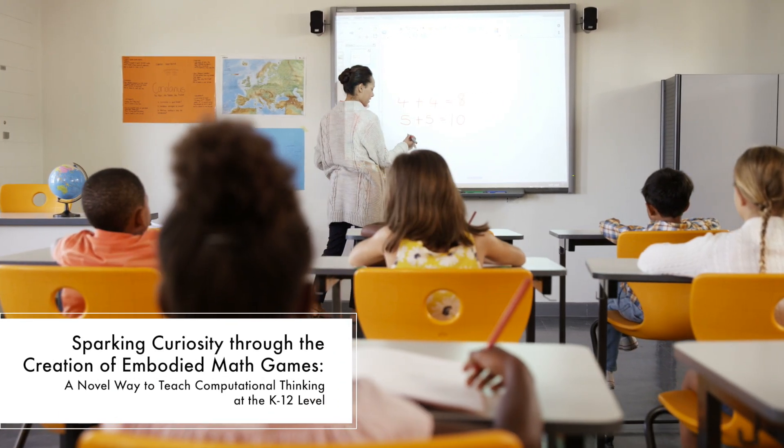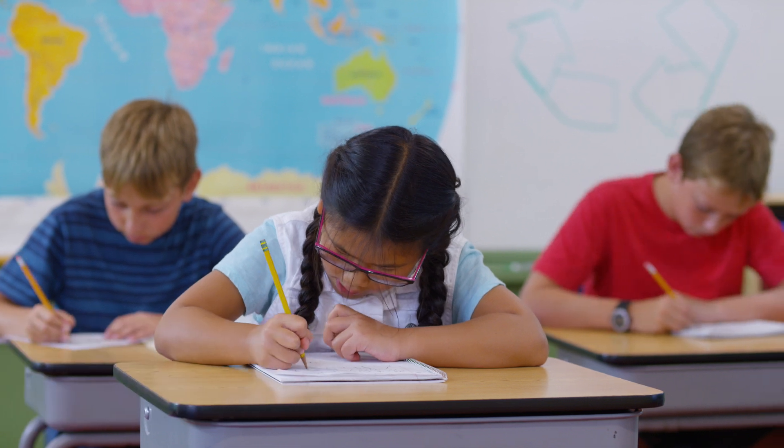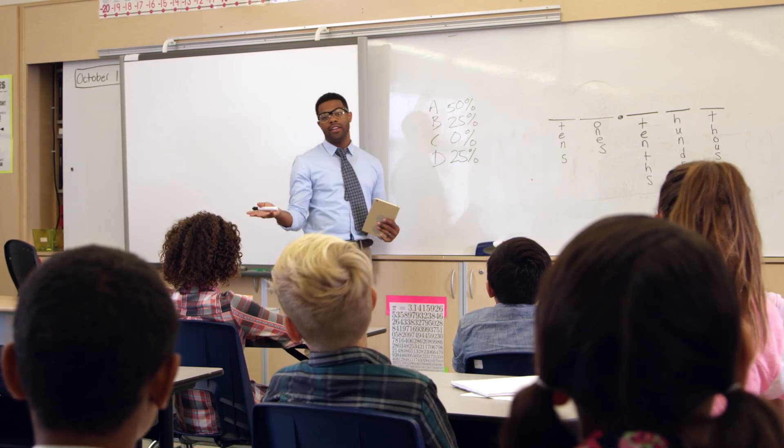In our educational system, students don't encounter computational thinking skills until much later on, such as high school or beyond. We wanted to find a way for young students, as early as elementary school, to encounter computational thinking in a very accessible way.